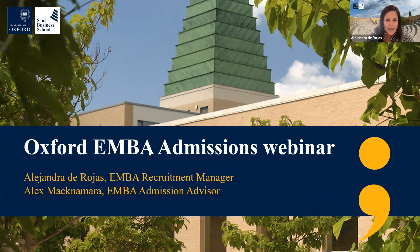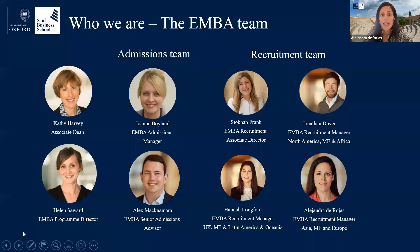We've got a large diverse group joining us today from all over the world. So good morning, afternoon, or evening, wherever you are — welcome. We'll start by giving you an idea of who we are. This is the Executive MBA team. We have Kathy Harvey, who is the Associate Dean at Said Business School, and Helen Sayward, the Executive MBA program director.